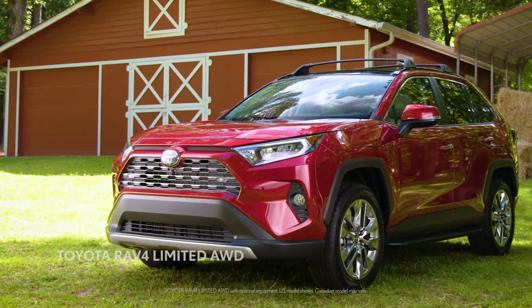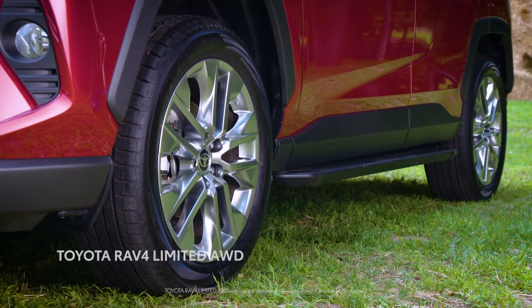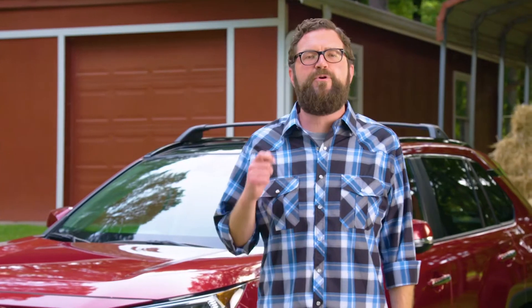So I thought it might be fun to share some of the enhancements you'll find on the latest RAV4. You'll notice right away that it's longer, with a wider stance and a more rigid chassis for crisper handling.